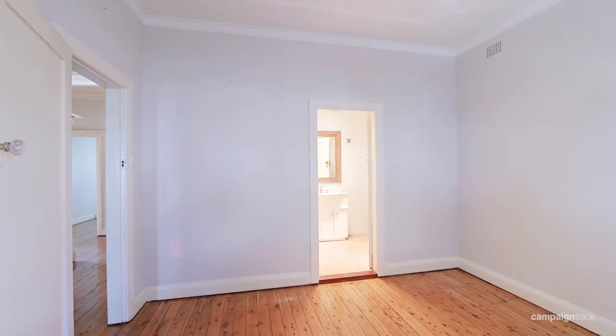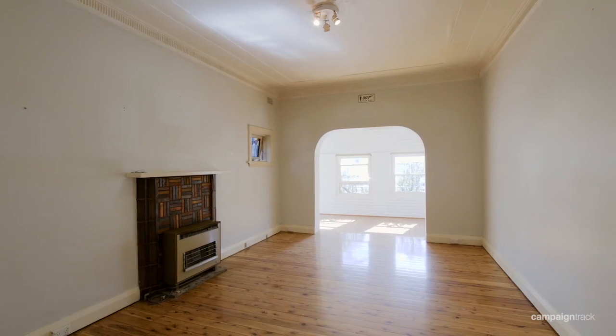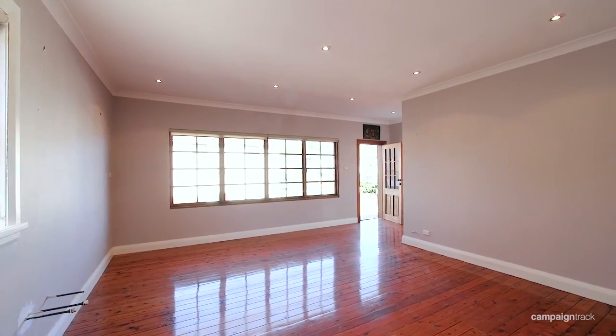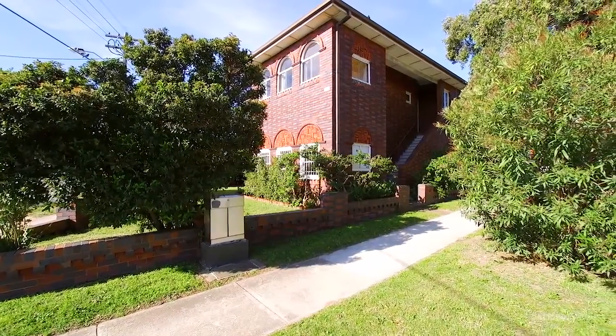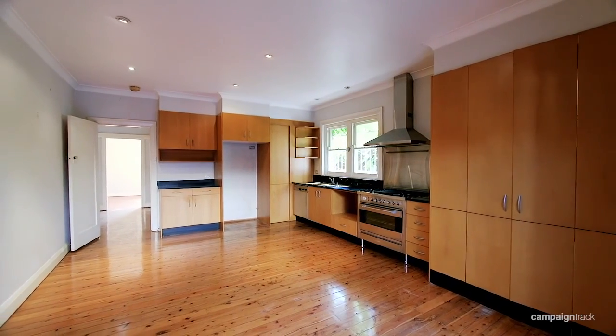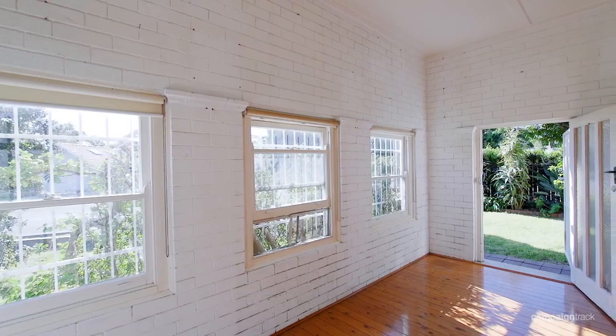Double lockup garage and three beds, two baths and one lockup garage. Plenty of storage rooms are available. Both levels have huge sunrooms, convenient side access as well as dual entrances. It has a spacious upper level also plumbed for a kitchen, with polished timber floors and high ceilings throughout.